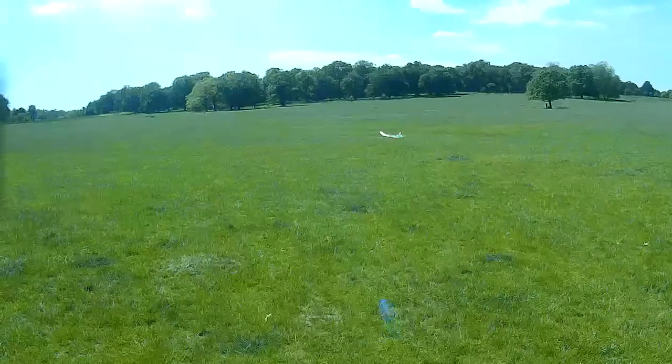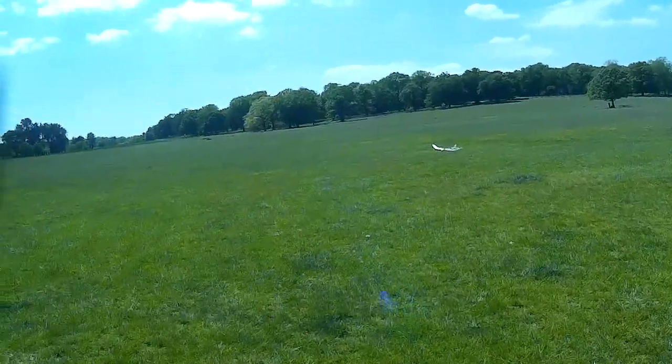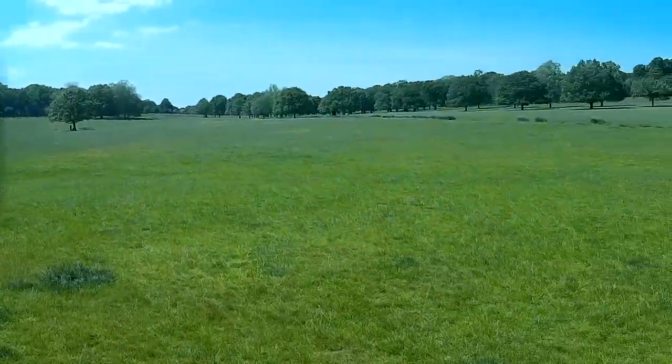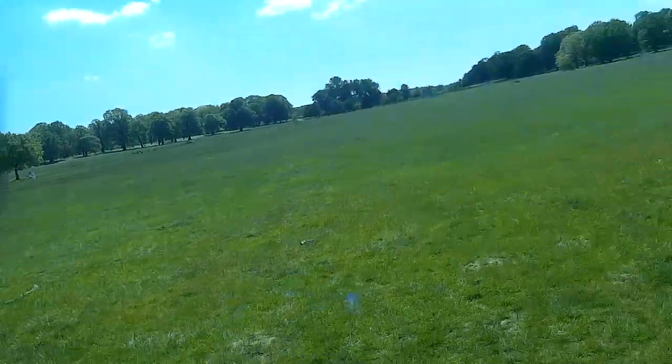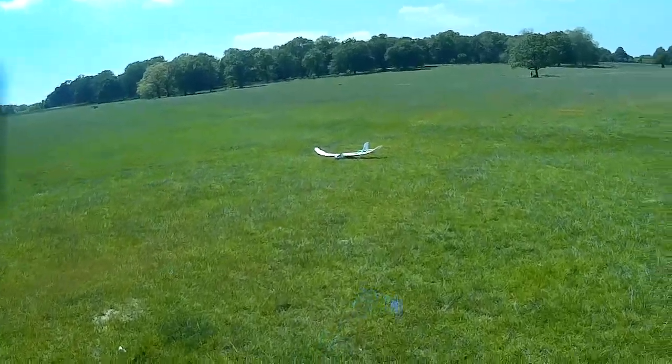That is the thing about not having wheels on it — you can't take off again. I've yet to see anybody do a touch and go with a glider. There you are, Dave on the DIY channel — touch and go with a glider. There's got to be somebody out there crazy enough to do it.